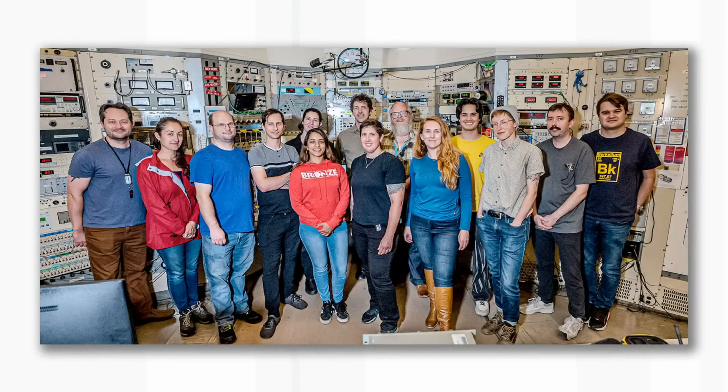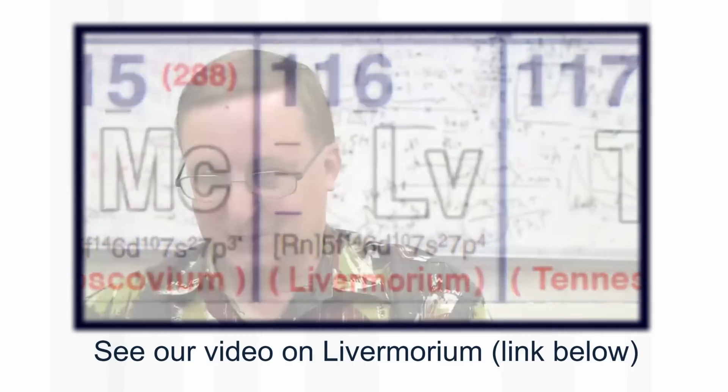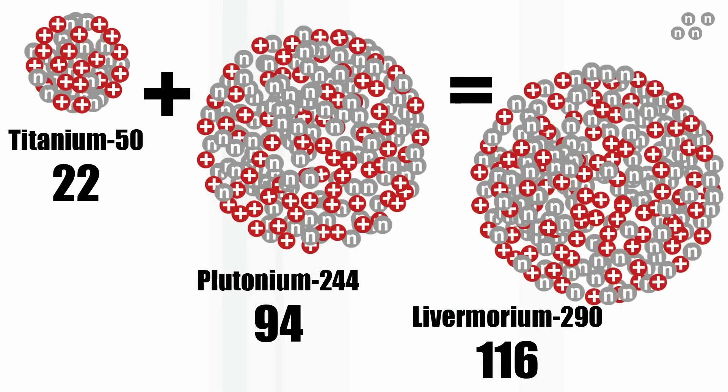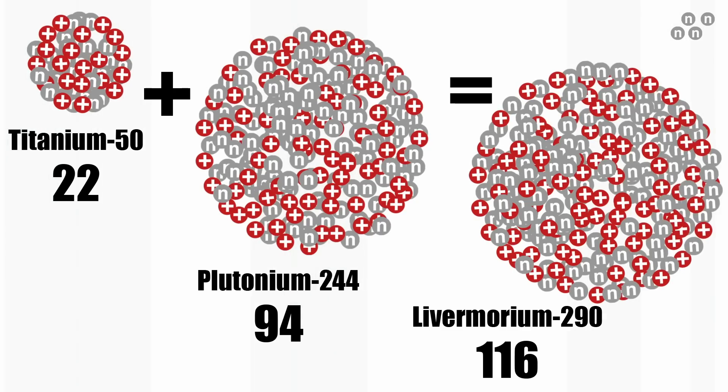A big group in Berkeley in California decided to try an experiment with titanium — what scientists call proof of concept — to show their method works. They decided not to straight away make element 120, but to make a known element: element 116, livermorium. Livermore is not very far from Berkeley, but there is rivalry between the labs. To make livermorium, which is 116, from titanium, which is number 22, you need element 94, plutonium, as your target.